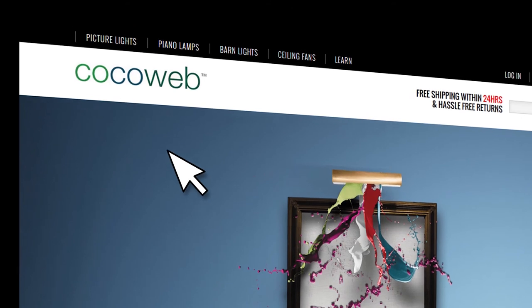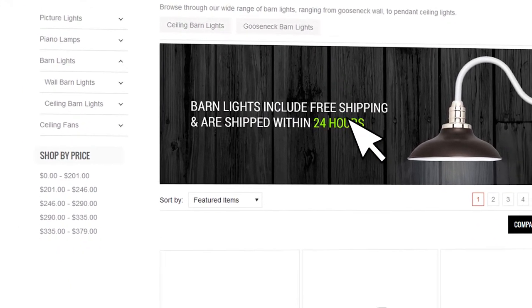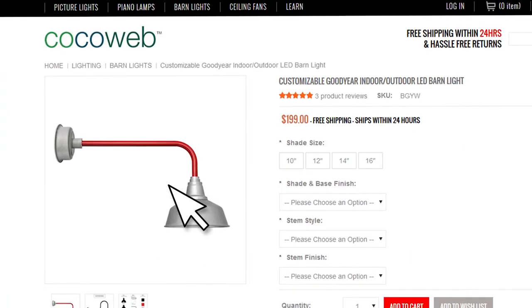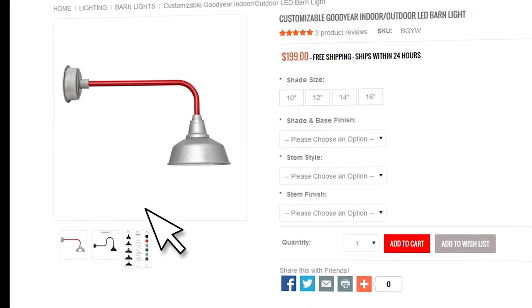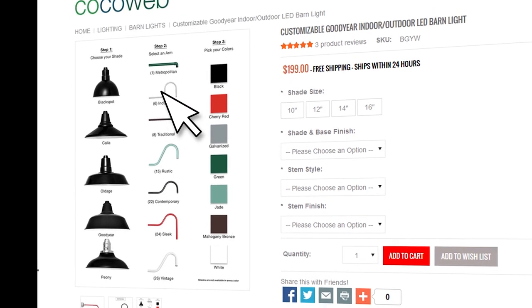What do designers appreciate most from Cocoa Web? Well, through our website designers can go on and they can fully customize everything to fit their specific project needs. So designers appreciate the flexibility and the customization we offer, and in this way they can compare and contrast our products to successfully complete a project while satisfying their clients. Nikki, thank you so much — this has been great. For more information about Cocoa Web go to CocoaWeb.com.